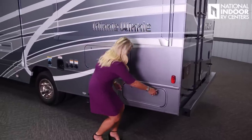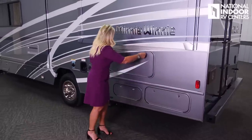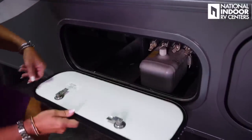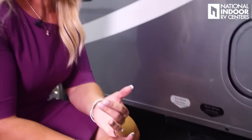We have a driver's side marker light, a pass-through compartment to the passenger side, a big storage compartment, and a slide-out room controller. Here is our hydraulic leveling system for our jacks. We have our black tank drain and gray tank drain — the black tank is 35 gallons, the gray tank is 41, and the freshwater tank is 44. Winnebago makes its own holding tanks, so they can customize the size for each specific floor plan.